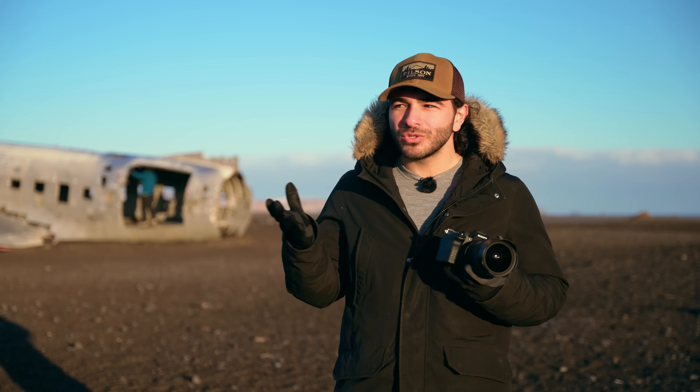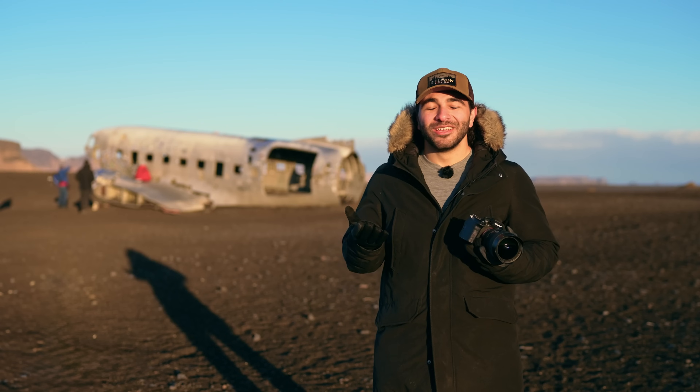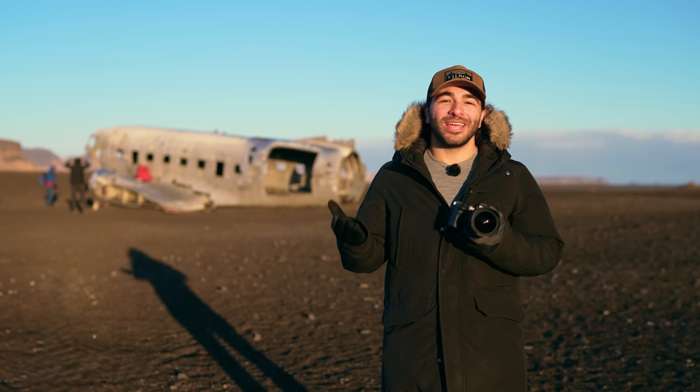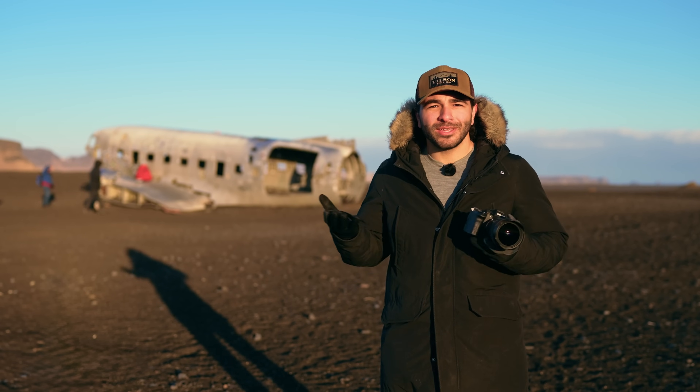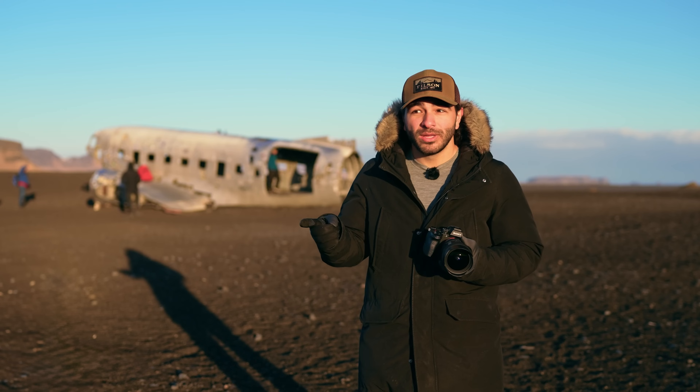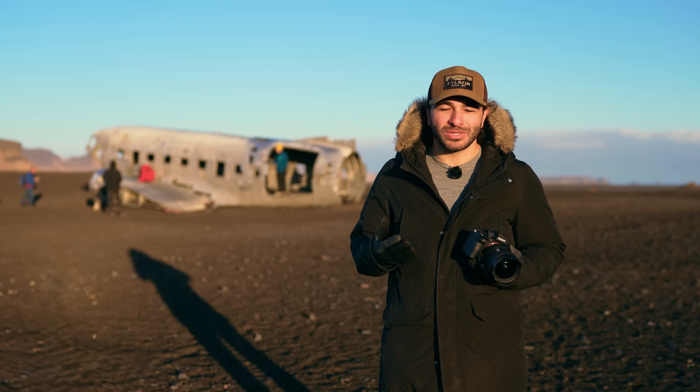Last but not least, most people are eating dinner around sunset, and in a place like Vik, Iceland, everywhere closes around 9 or 9:30 p.m. at the very latest. So if you want dinner that night, make sure to pack food ahead of time — I'm going to be having a camping meal, which I think is perfectly fine. Now let's head inside and talk about some gear and accessories you need for your shoot.